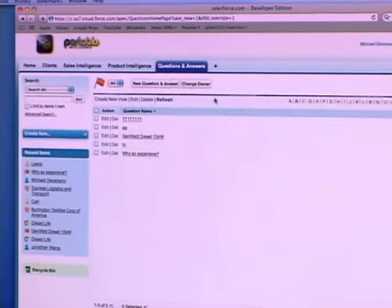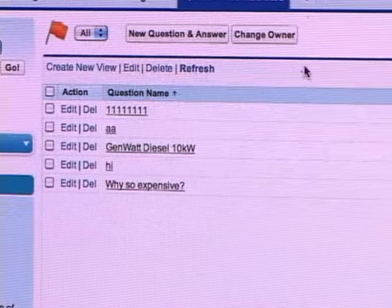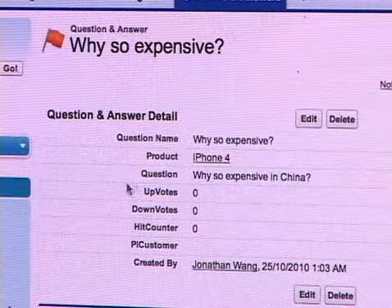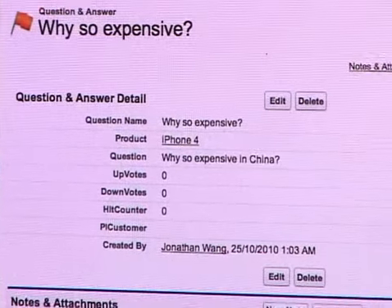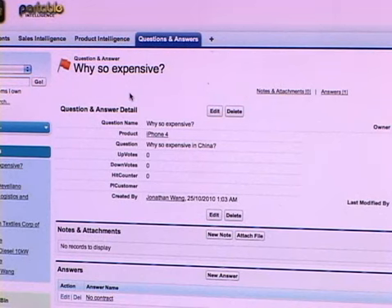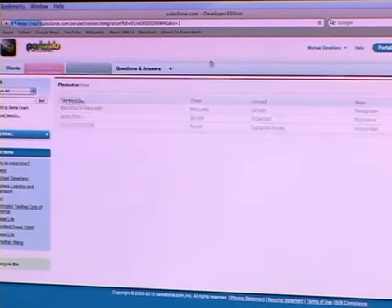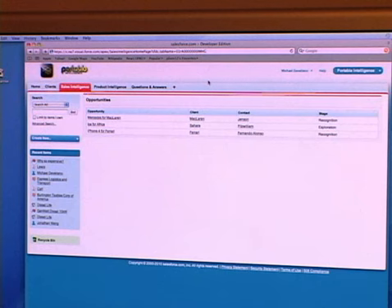The questions and answers platform is a knowledge base of typical questions asked in the field, answered by peers or subject matter experts. On the iPad, reps can search this data — questions are in real search terms and answered by peers or subject matter experts relevant to the particular subject. This shared knowledge base spans the entire company, so a newer rep with less tenure can find answers in front of the customer.